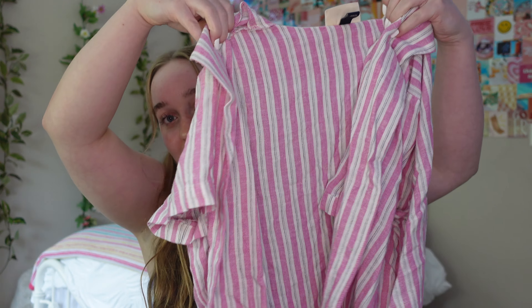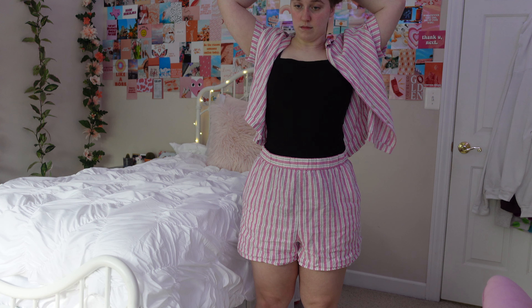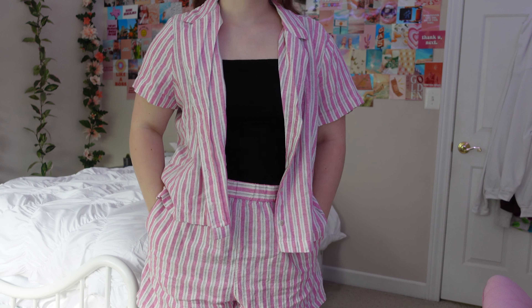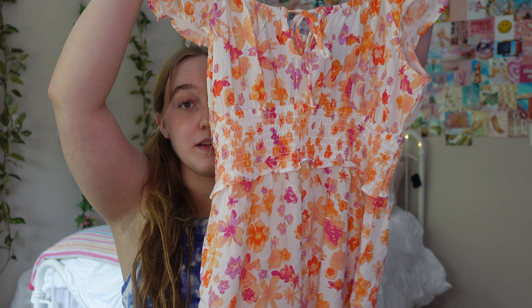I have some pieces that are a little bit more summery, and that's because it's still kind of summery where I live. I do online school so I can still technically wear summer clothes if I want to. This first thing is one of my favorite things ever — it's this matching set. It's like pink and white stripes with a top and matching shorts. The shorts have pockets, which is a huge bonus. I've been obsessed with matching sets recently. Kind of looks like I'm supposed to work at a candy store, but you can wear them separately or together, which I love.